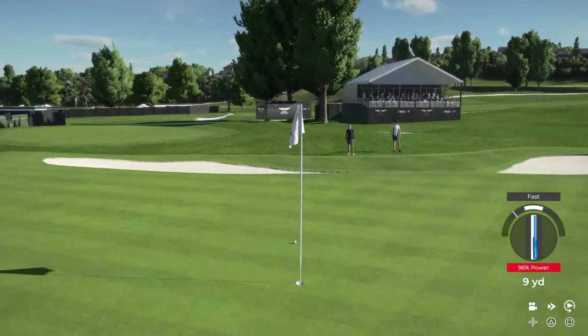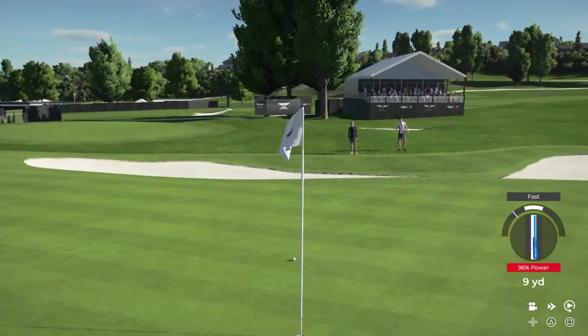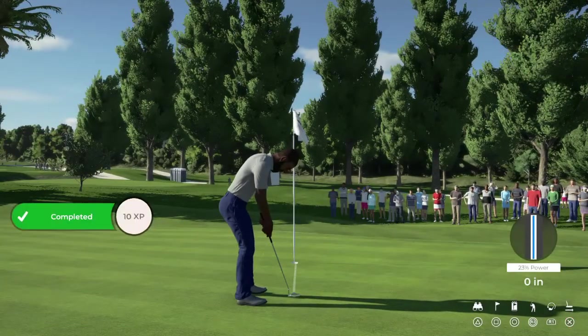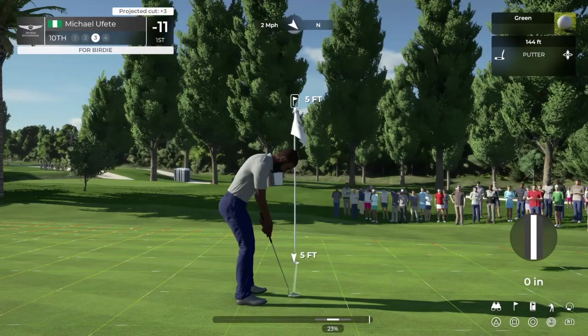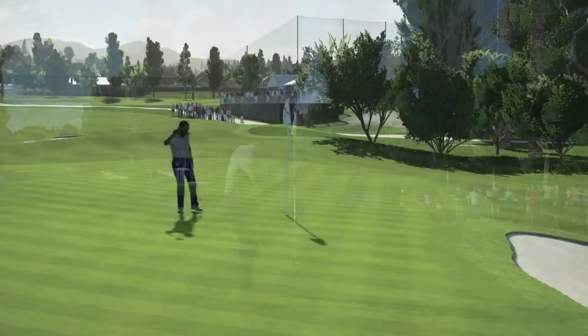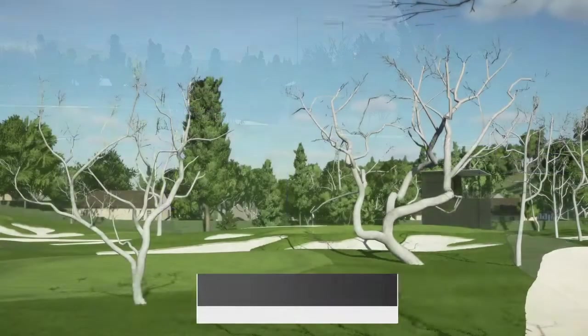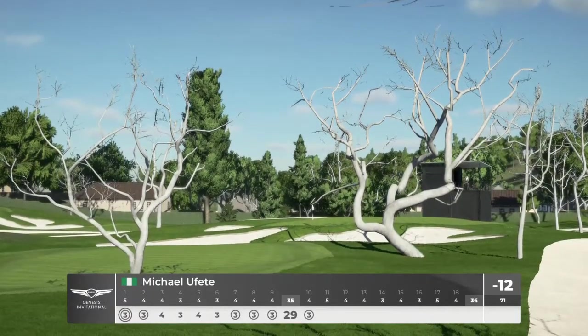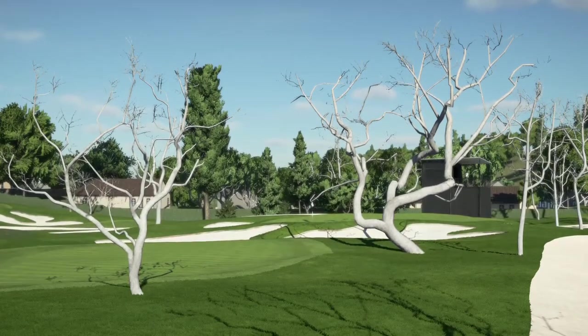Ooh, that almost went down. Five feet coming up to the cup. Short game has been especially sharp today, Luke. Very impressive. Look at him just surging ahead at the top of the leaderboard. Leading by three strokes now.